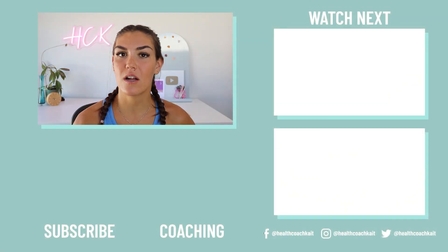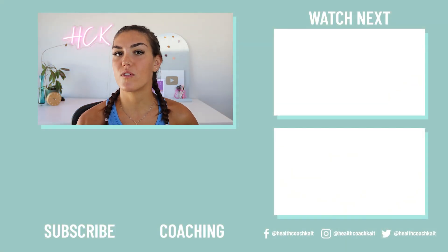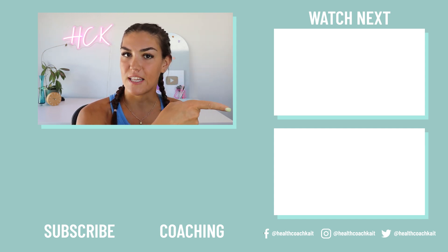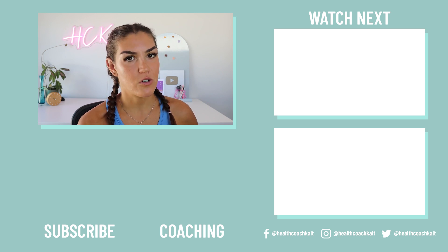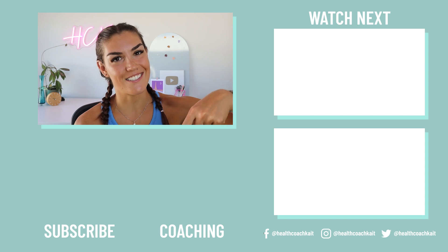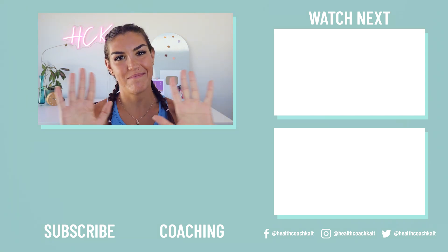If you did enjoy this video, you might also enjoy my video on proven ways to improve your sleep — you can check that out here. If you want to catch up on my most recent upload, you can find that here. And if you want to check out my coaching programs, including my seven-day insulin resistance masterclass, you can find that here. Thanks guys, I'll see you next time. Bye.